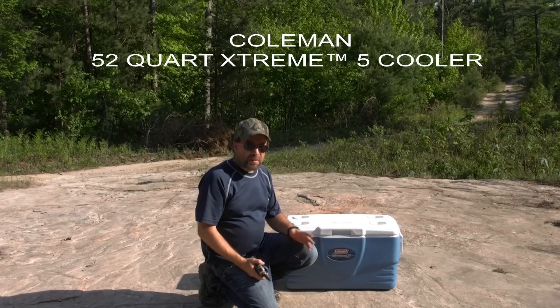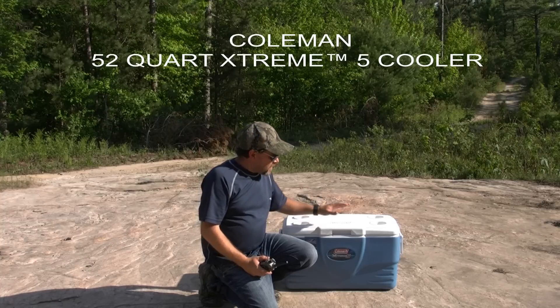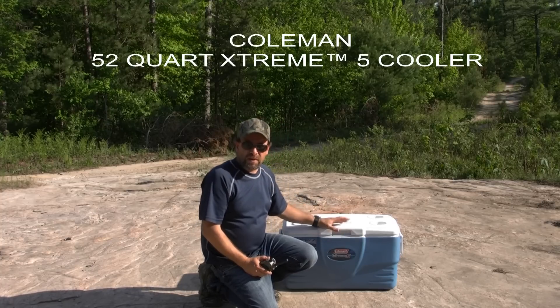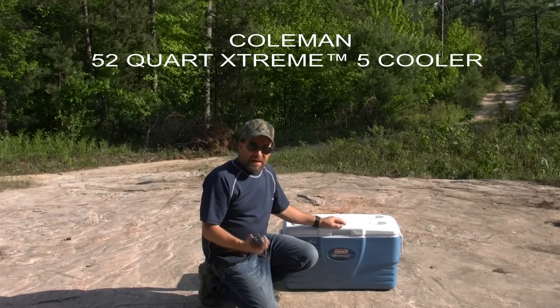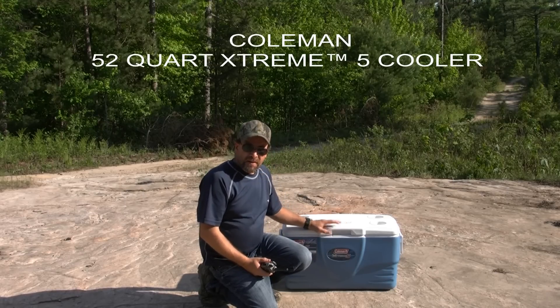Of course, you've got to follow some common sense practices: make sure the cooler is closed tight, don't open it if it's not necessary, and keep it in the shade where possible. This is the Coleman Extreme 5 — fantastic cooler, highly recommend it.